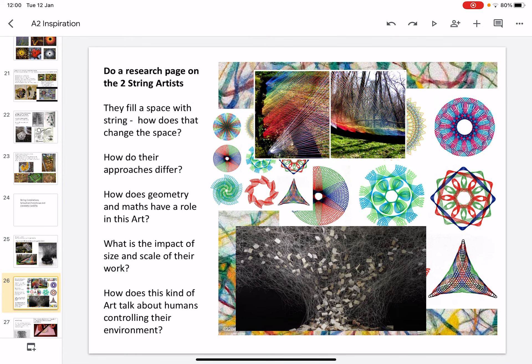Do a research page on the two string artists. They fill a space with string — how does that change the space? How do both their approaches differ? Think about the role that maths has in art. What is the impact of the size and scale of their work? And how does this kind of art talk about humans controlling their environment?